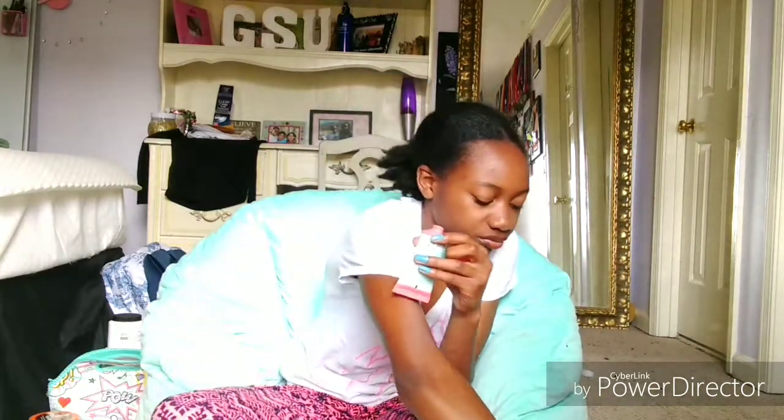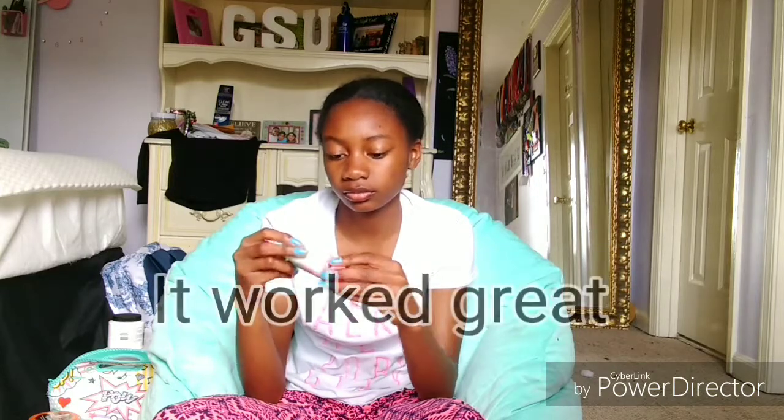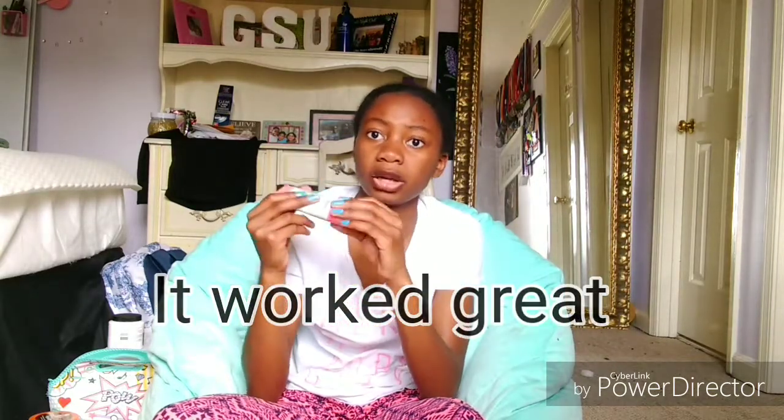I'm going to smell it because if it smells good, I'm for sure using it. Oh! Yes! That smells so good. Oh, and it's thick — it's not just running out like anything. Yes, I'm using this! At first I thought it was for white people's hair, but yes, I'm using it.